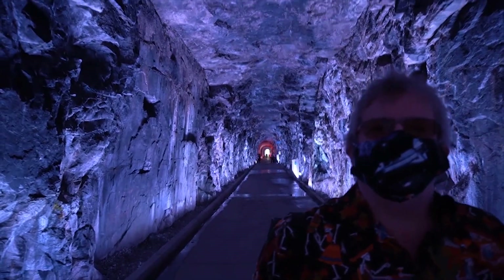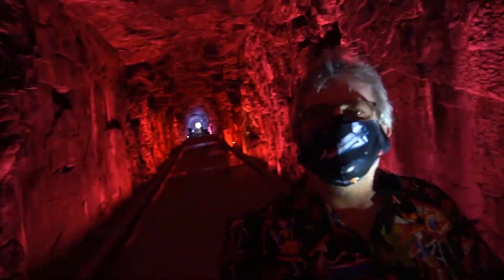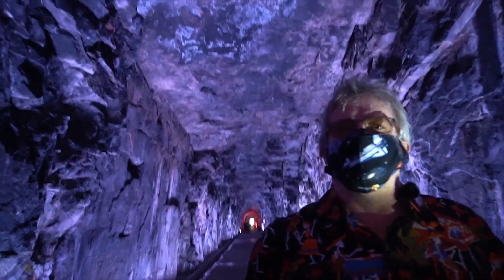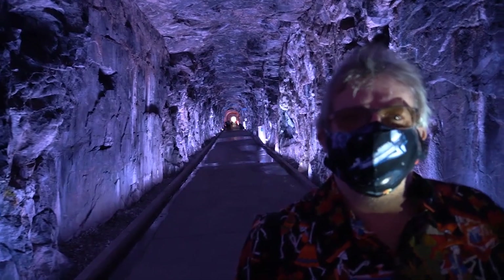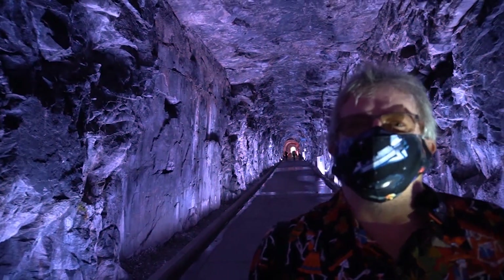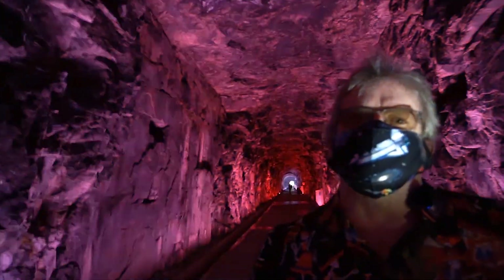Again, behind me you can see the fantastic structure — the jointing in the rock. These walls are vertical; they weren't blasted that way. The tunnel has just broken to form this shape. This tunnel is effectively unsupported. We've put a few bolts in just to protect the public against a few pieces that might fall off during tourist times, but it's been unsupported for 160 years.